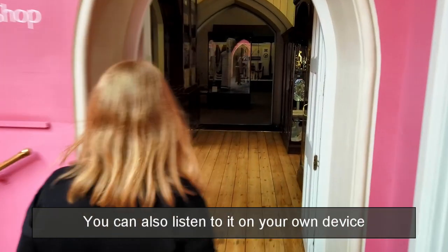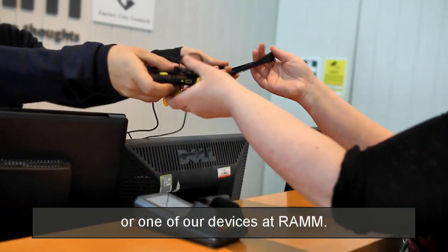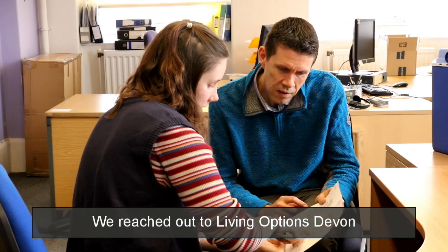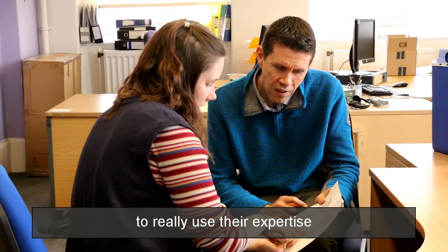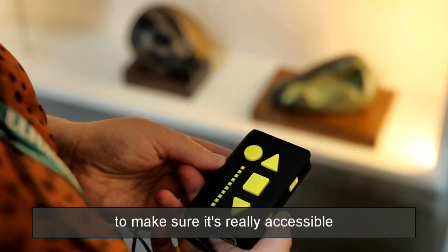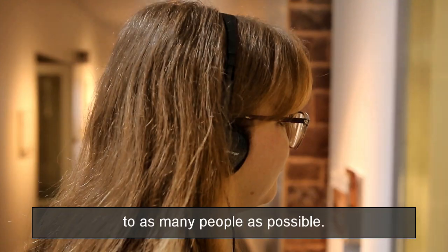You can also listen to it on your own device or one of our devices at RAM. We reached out to Living Option 7 to really use their expertise to help us write the script and suggest different audio devices to make sure it's really accessible to as many people as possible.